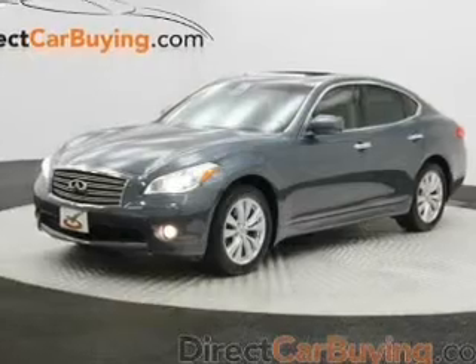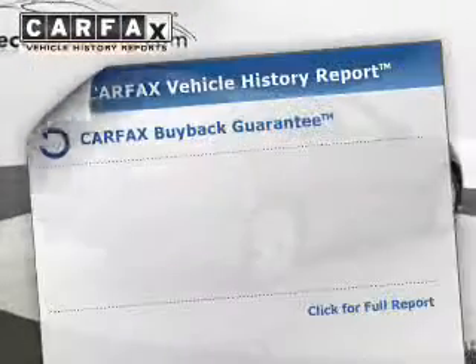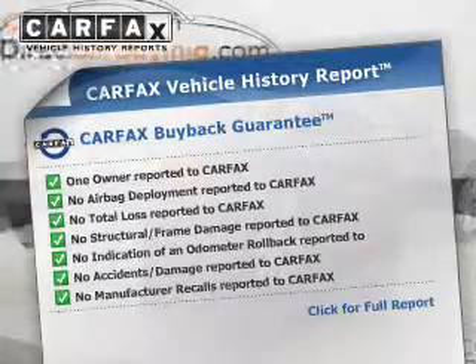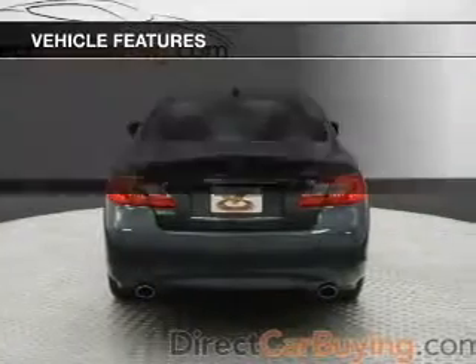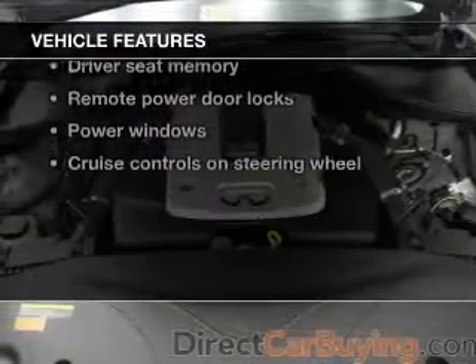Let the sun shine in with a sunroof. Memory settings are just one of the extras. An included Carfax vehicle history report allows you to purchase with confidence and the knowledge that your buy was a smart choice. And with these notable features, you won't want to miss out on the opportunity to own this amazing ride.